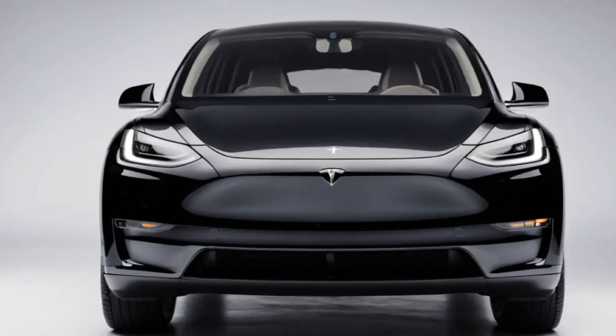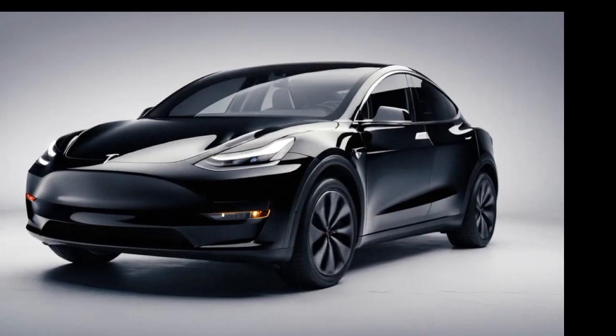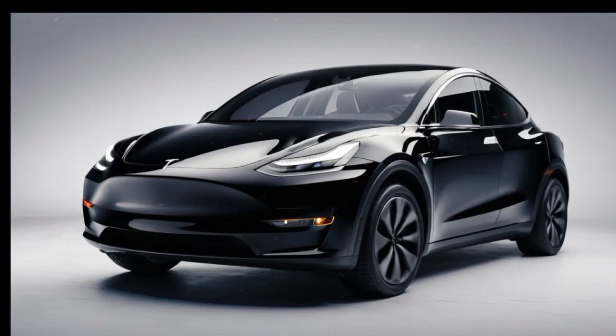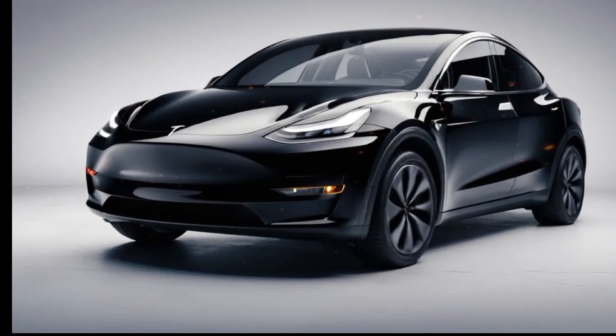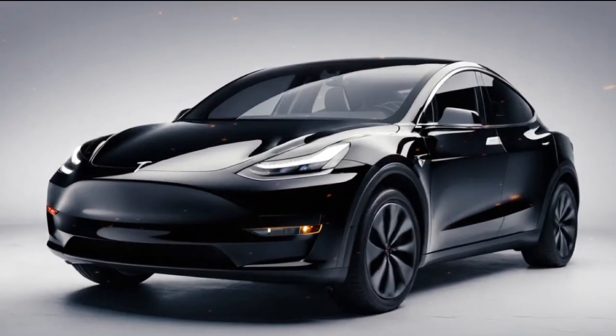Under the hood, the latest Model Y features enhanced electric motors, delivering a powerful yet smooth driving experience. The long-range variant offers an impressive range of over 330 miles on a single charge, while the performance variant accelerates from 0 to 60 miles per hour in just 3.5 seconds.